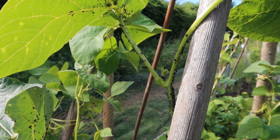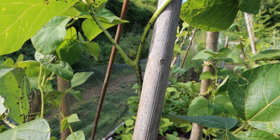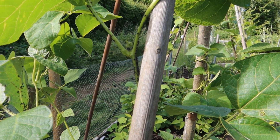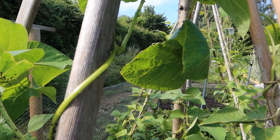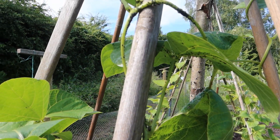But the cavalry are coming — ladybirds, lacewings, soldier beetles, hoverflies, parasitic wasps. There's a whole army of creatures which I'm hoping will come to my help very soon.